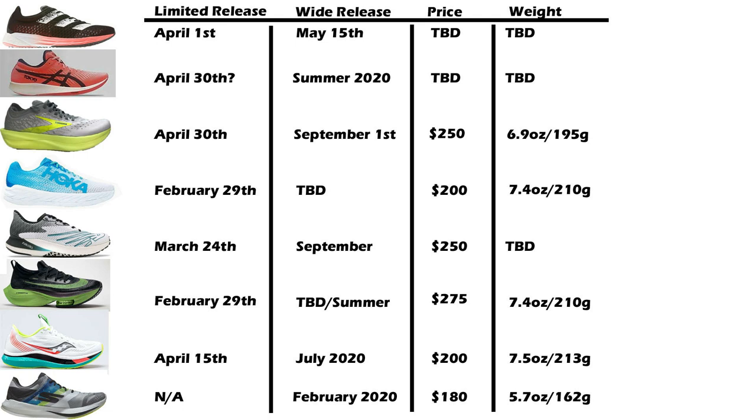You can also start saving up for these shoes, because as mentioned they are very expensive. I have a lot of shoes coming up to review, like the Brooks Hyperion Tempo, so be sure to subscribe so you don't miss that — and as always, keep on running.